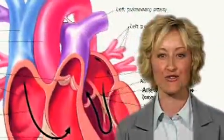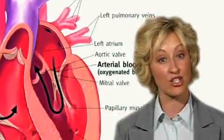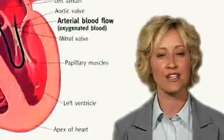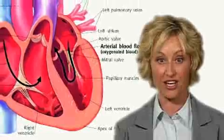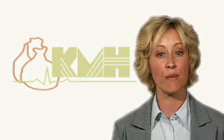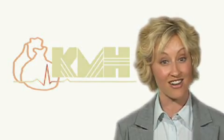Oxygen-rich blood flows from the lungs through the left upper chamber, the left atrium, and then through the mitral valve of the heart into the left lower chamber, the left ventricle. The left ventricular muscle contracts to pump blood out through the aortic valve into the aorta, a large blood vessel carrying blood out of the heart to the rest of the body. An echocardiogram uses ultra-high-pitched sound waves to produce an image of the various structures of the heart.